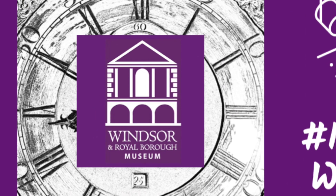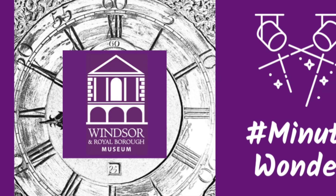That's it for this Minute Wonder. Visit our website to see more of our collection online, and join us next week for more.